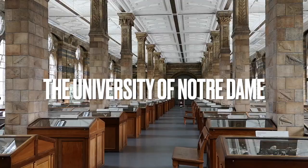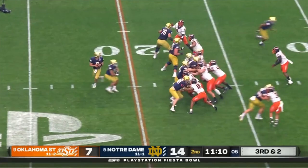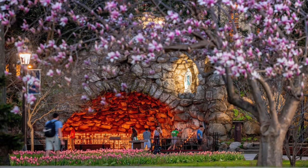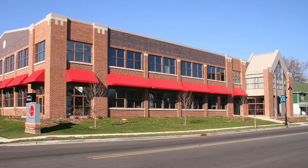First up is the University of Notre Dame, a world-renowned institution known for its beautiful campus and storied athletic programs. Take a tour of the campus and check out the landmarks such as the Golden Dome, the Basilica of Sacred Heart, and the Grotto of Our Lady of Lourdes.